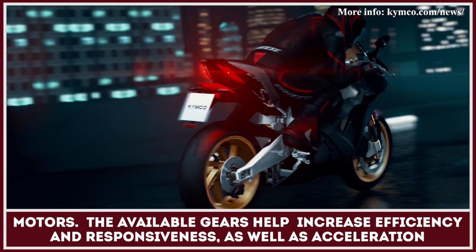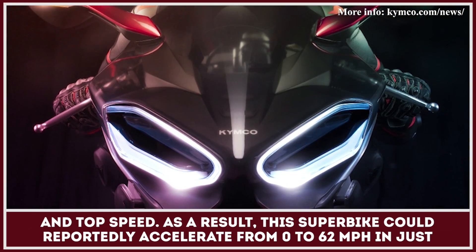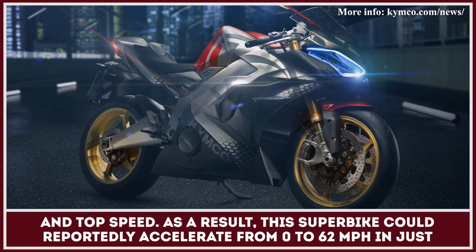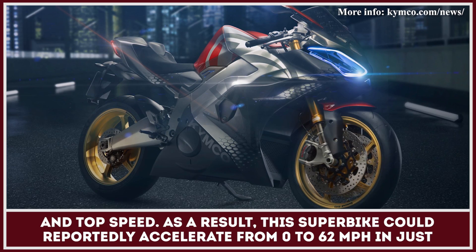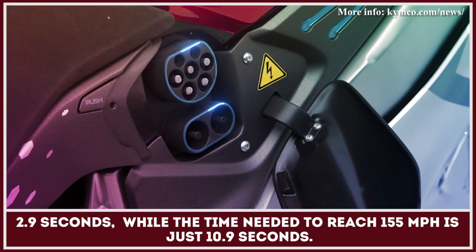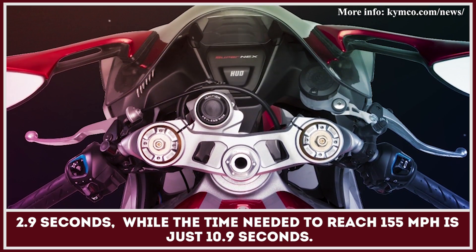The available gears help increase efficiency and responsiveness, as well as acceleration and top speed. As a result, this superbike could reportedly accelerate from 0 to 62 mph in just 2.9 seconds, while the time needed to reach 155 mph is just 10.9 seconds.